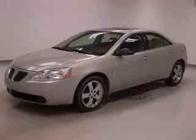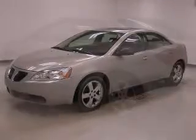We are proud to present this excellent 2006 Pontiac G6. This G6 has a 3.5L V6 engine and an automatic transmission.